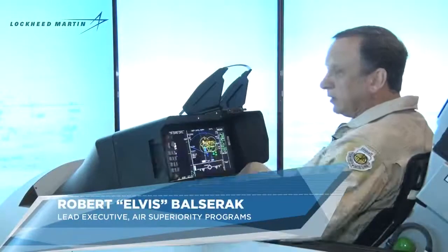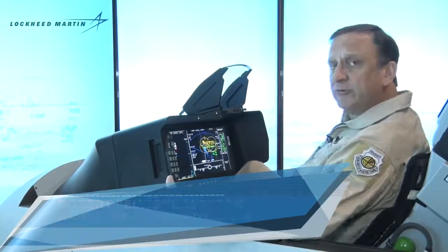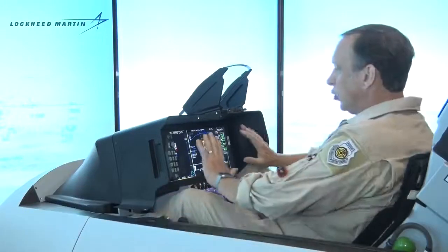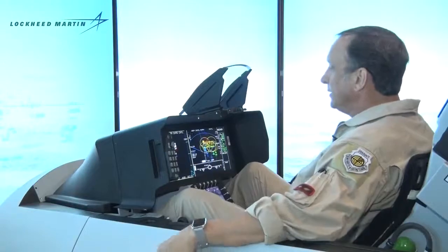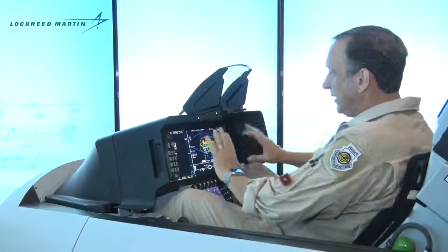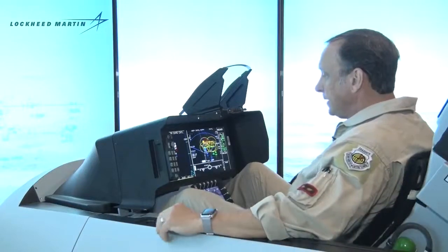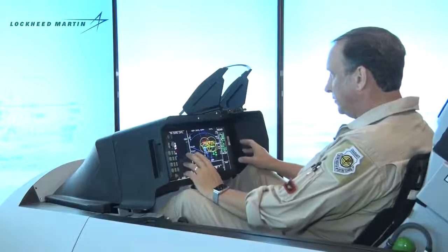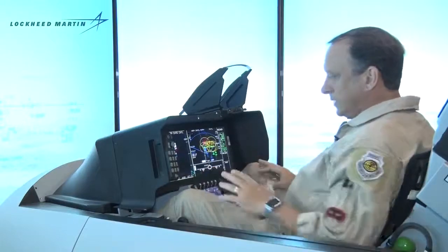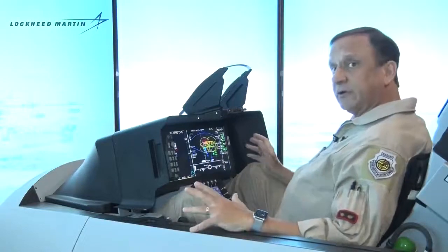The large area display has its genes from some of our other fighter programs, and we have incorporated those things into the cockpit of the F-21. This is a touchscreen display — I can manage it either via touch or via the HOTAS, the hands-on throttle and stick. Management inside the cockpit is very simple and only requires one pilot. The airplane is very easy to fly.